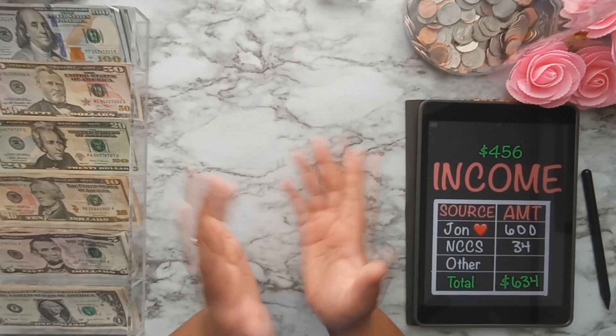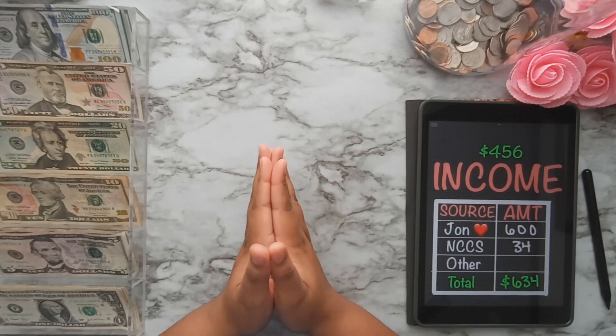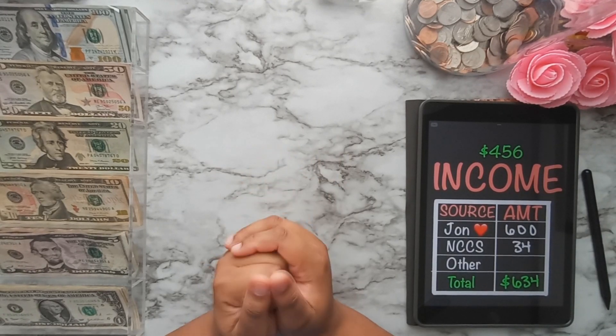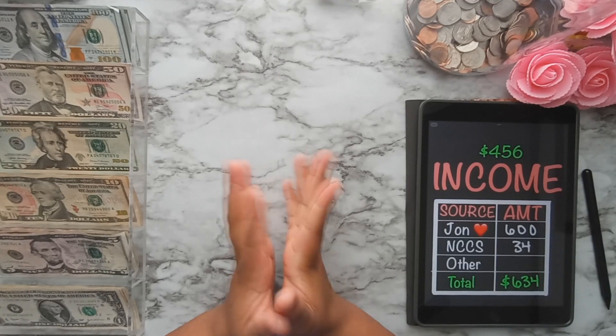Hey YouTube, welcome back to my channel! This is the very first cash stuffing of the year and I'm super excited because I'm going to be stuffing some more of my savings challenges. Let's go ahead and jump into this video.